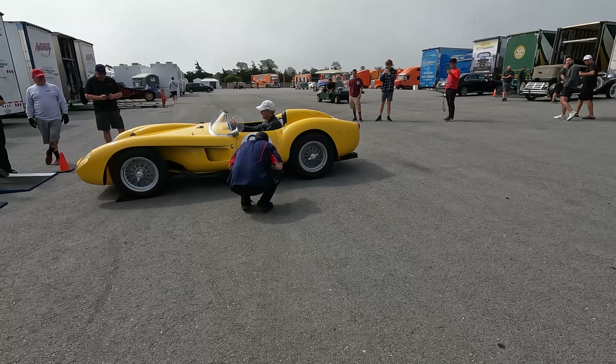A 250 GT Berlinetta Lusso — obviously been tracked and stuff. And a Ferrari BB — how is this 200 grand fully in good condition when it's only worth like 350 thousand? It seems like a bad idea to dump this many barn finds in the same auction.